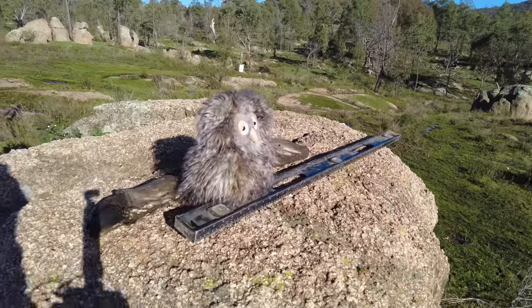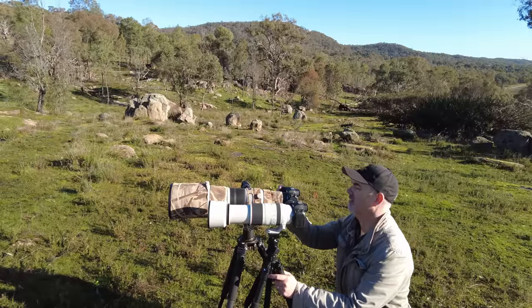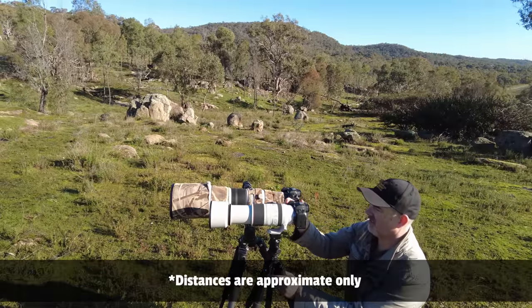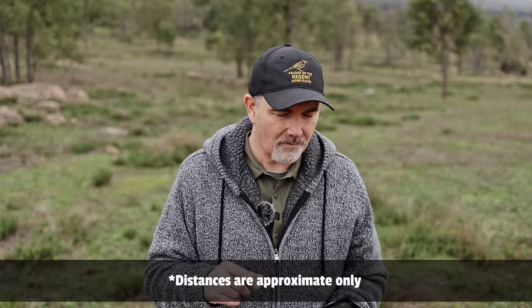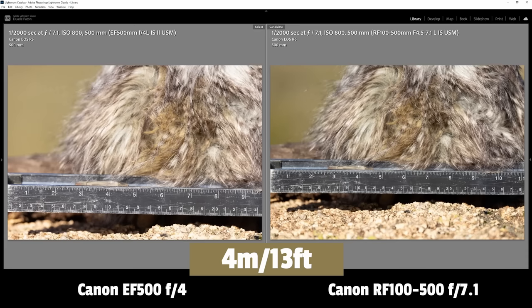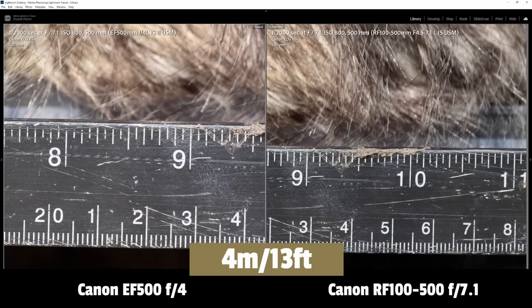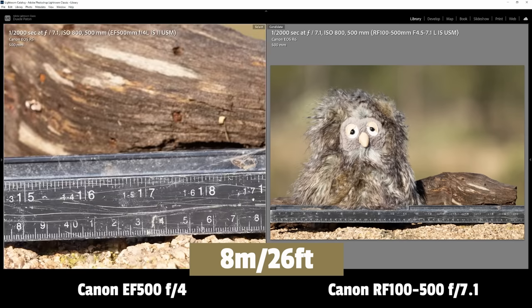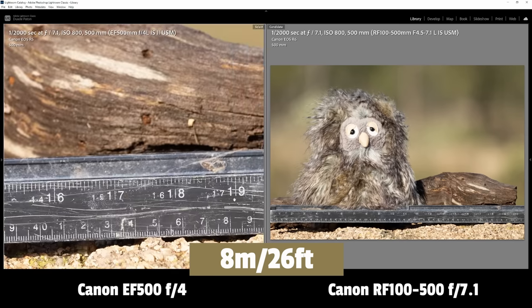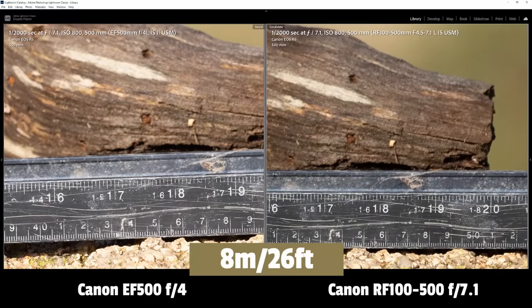So I decided to test this on my property. I brought Aussie the owl, a ruler, my RF 100-500, and my 500mm prime lens, and took shots at a number of different distances. Starting at about 4 metres or 13 feet — really close — you can see the prime has significantly more reach, about 14% more than the zoom. At the next distance, about 8 metres or 26 feet — more realistic for many photographers — there is still an advantage to the prime, but it has reduced quite a bit to only about 6% more reach.